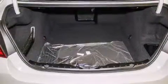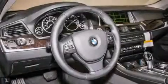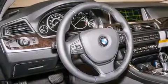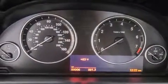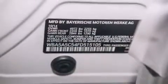Features include a power moonroof, high-intensity headlights, cruise control, a CD player, a leather-wrapped steering wheel, BMW individual composition, front-side impact airbags, steering wheel memory settings, dual-power seats, and a navigation system.